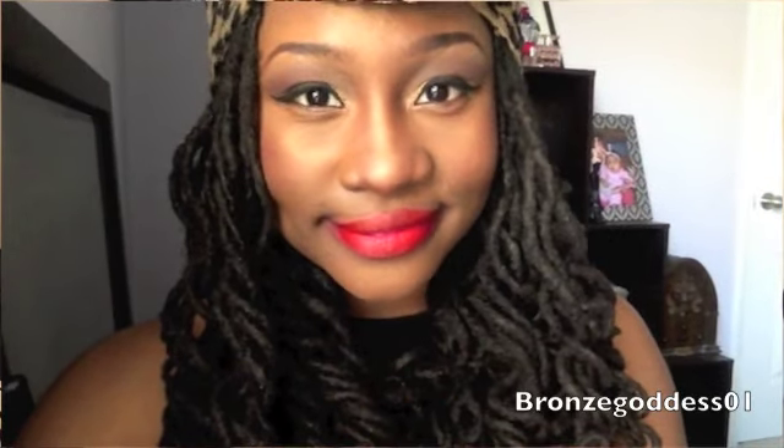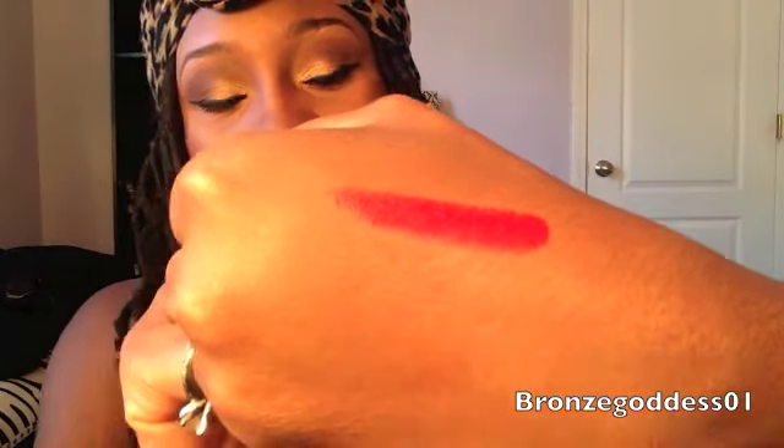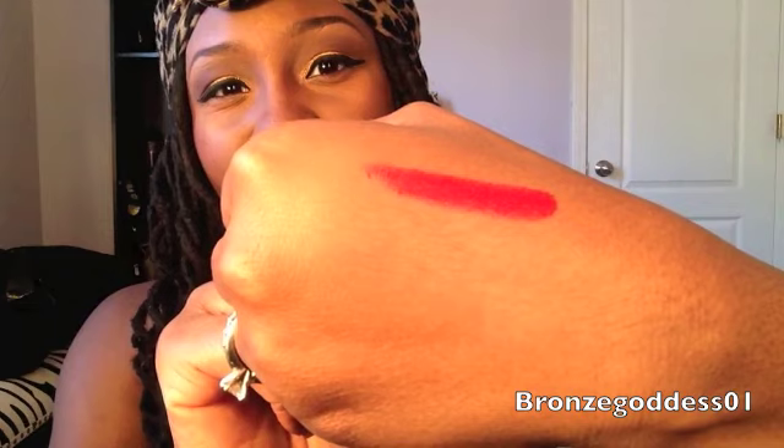I'm going to start with the lipstick I'm wearing right now. This is NYX in Perfect Red, and I'm going to swatch it on the back of my hand so you guys can see. This wouldn't typically be my type of red — as you can see, it's a very yellow-based red with more of an orangey undertone. I prefer the more blue-based red, but I still like it. It's really cute, especially with a nice neutral eye like what I have going on today. This is one of their matte lipsticks and it's called Perfect Red. This is it on the lips and this is it swatched.